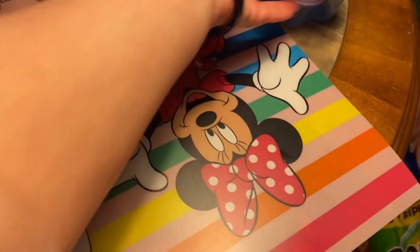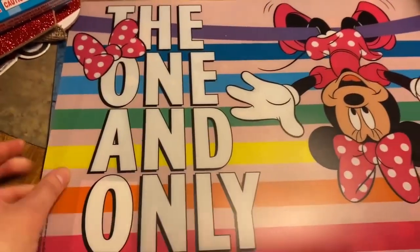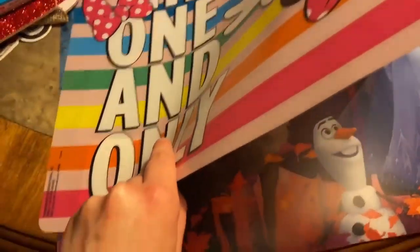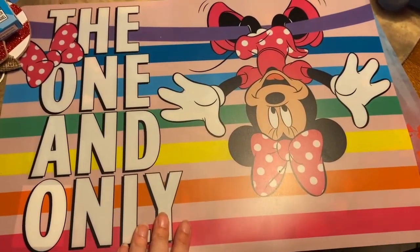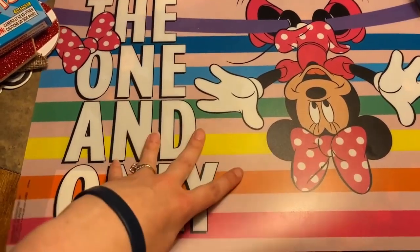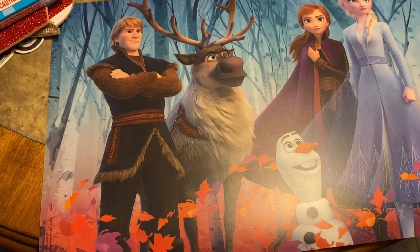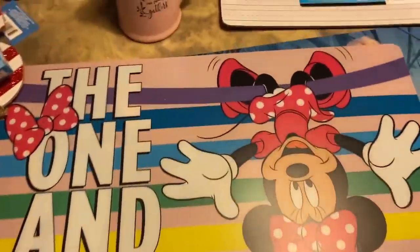And then I got these — I couldn't pick between the two. They always get really dirty. These are little food mats, table mats. I got Minnie and it says 'The One and Only.' This is for Hannah too when she gets out of her high chair. But she loves Frozen also, so I had to get those too.